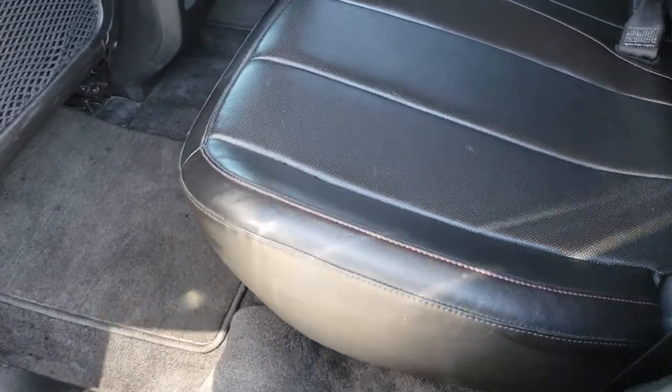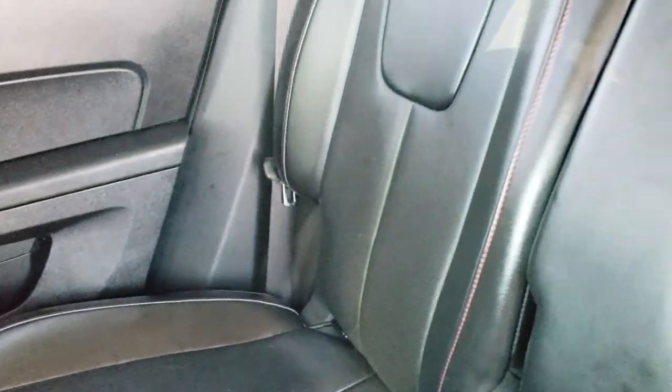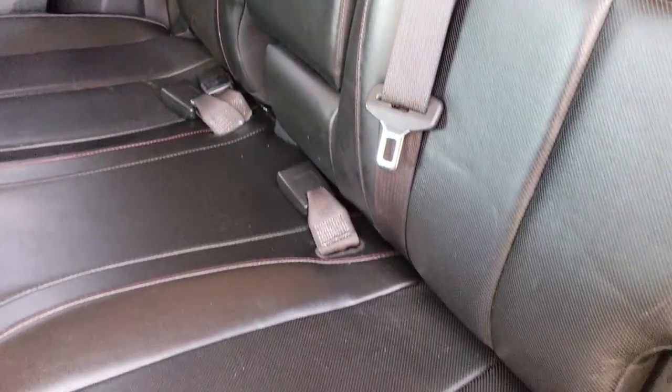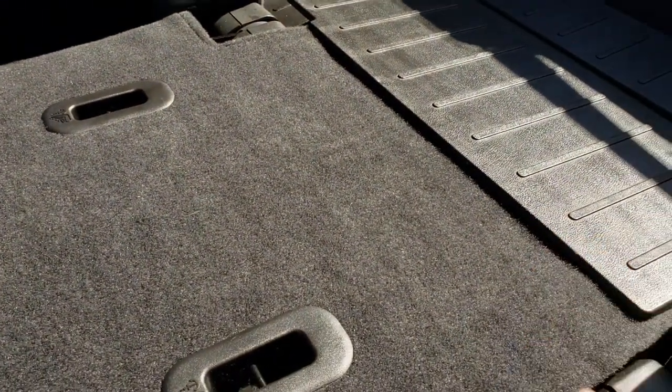The back seats are just as clean as the front seats — there are no rips or tears back here. It does have the LATCH child safety system for car seats. There are floor mats back here as well. These seats do fold down for extra storage and go almost completely flat. There is a little plastic piece so nothing falls into the back area.